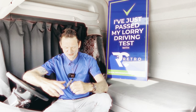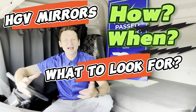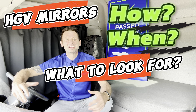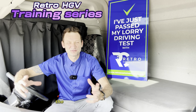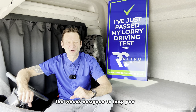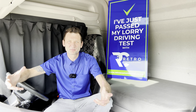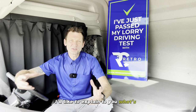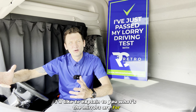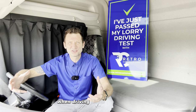Mirror, mirror on the door! What am I looking into you for? Hi, I'm Patrick Beale and welcome back to Retro HGV training series. The video is designed to help you pass your HGV test and to become a better lorry driver. In this episode I'd like to explain to you what the mirrors are for and why you are looking into them when driving HGVs.